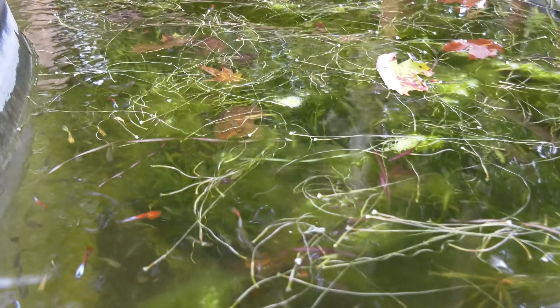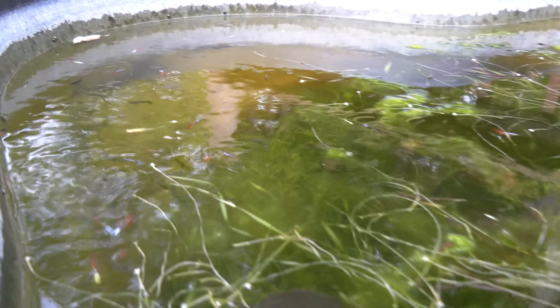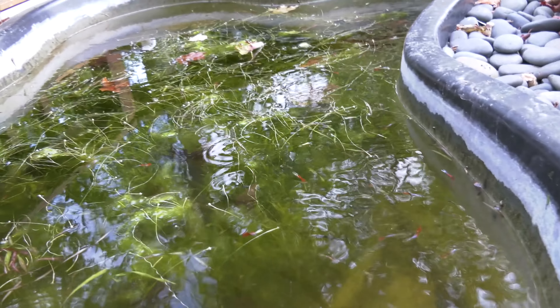I showed these guys on Instagram, also Facebook and Twitter. I absolutely love this pond — coming out here and feeding these guys.